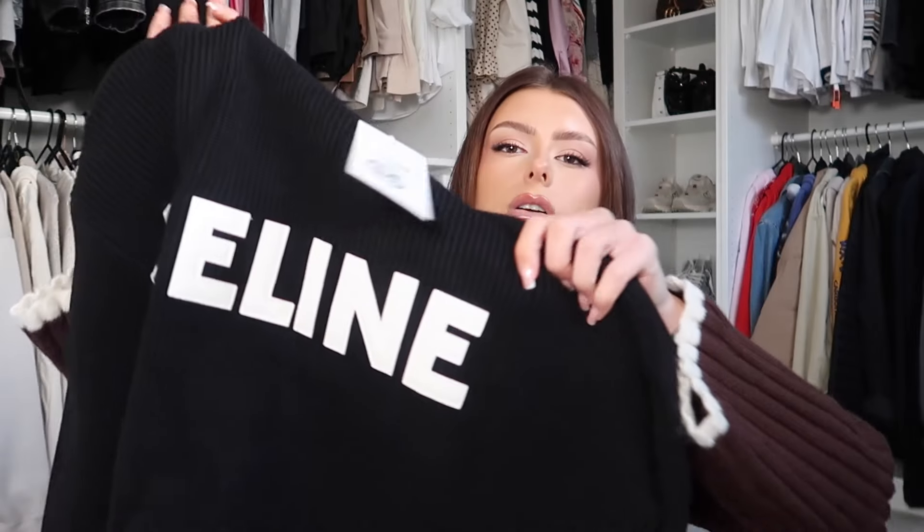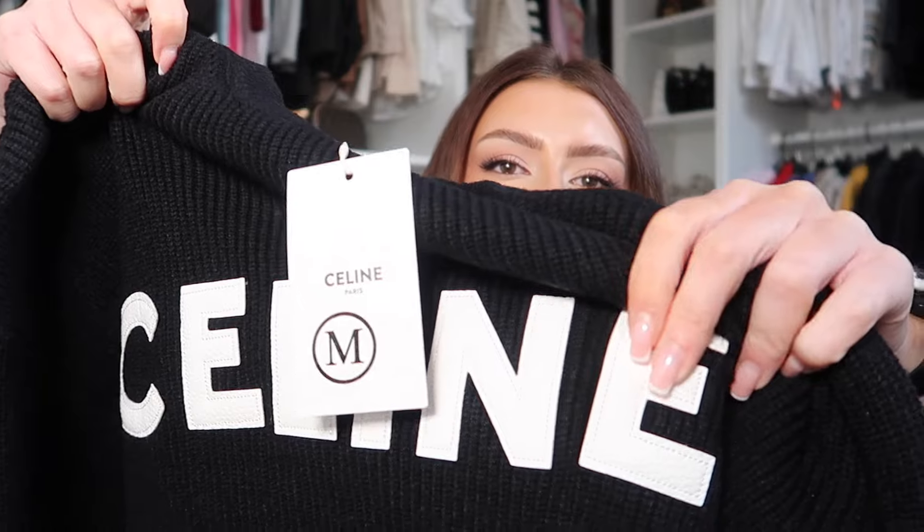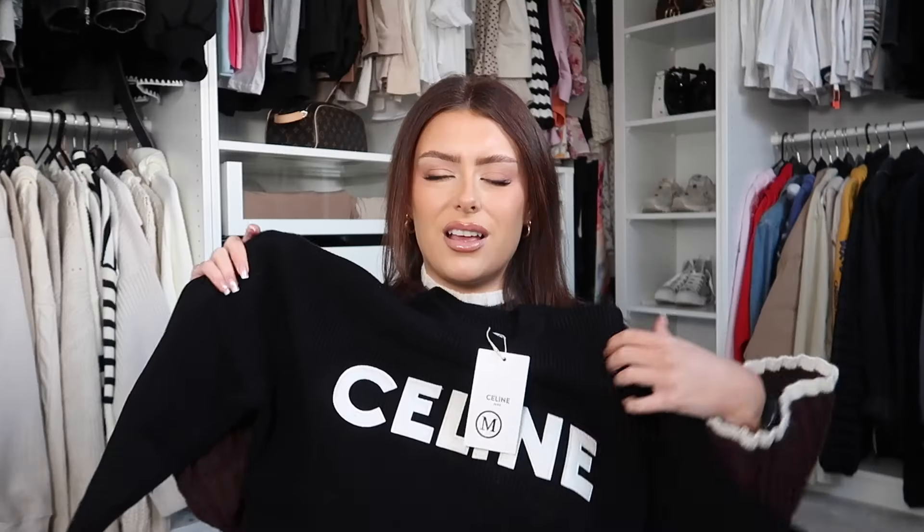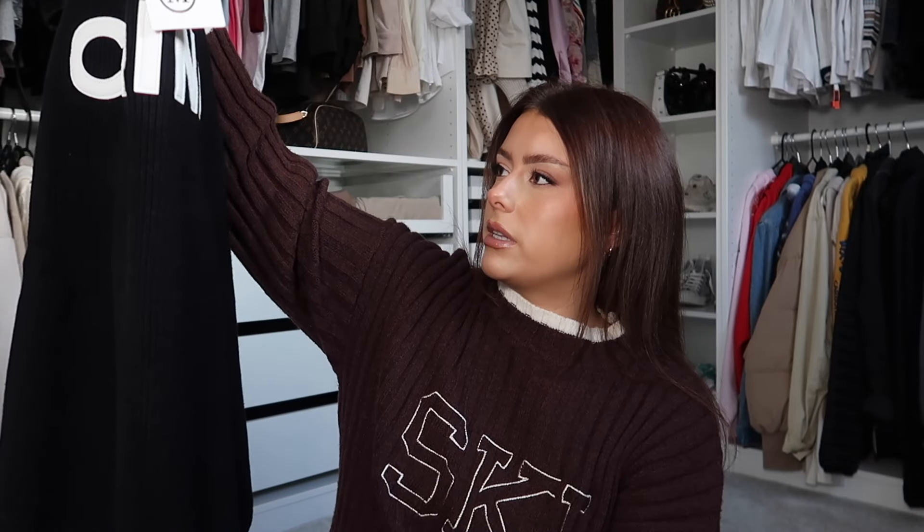I might open this jumper next because I'm quite curious to see. I've got this Celine knit jumper that I've seen a couple of other people have on TikTok and was very intrigued by. I've got this in a size medium. Oh my god, this is really thick — a really, really lovely, thick, stretchy knit jumper. It's got the Celine branding stitched on in like a cream leather. How nice is that? I can't believe the quality. For a knit jumper, I'm obsessed with this — I might actually have to wear this at some point this weekend.